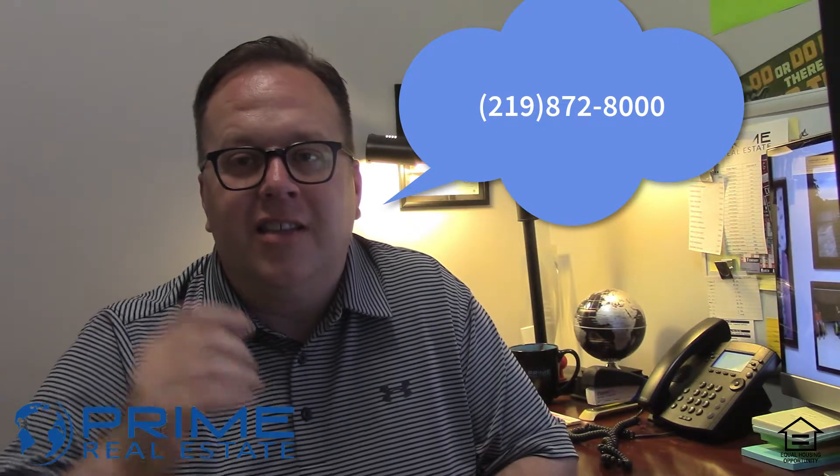Any questions about any of these homes, feel free to give me a call at 219-872-8000. The number is 219-872-8000. Or click the links down below. Thanks, guys — have a great day and talk to you all very soon.